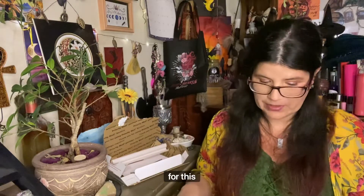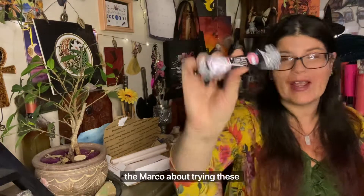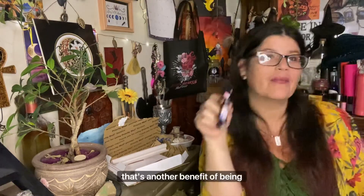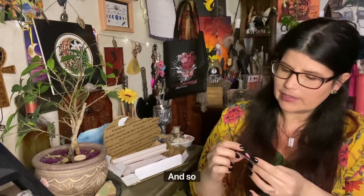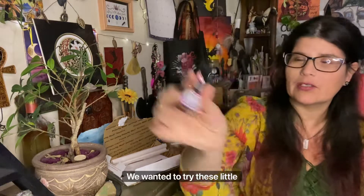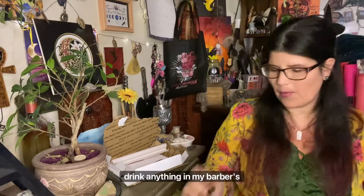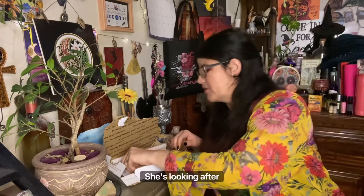There are also these little powdery caffeine drink things. We were talking about trying these on the Marco group — that's another benefit of being one of her patrons, getting into the Marco group for chats. She had asked if we wanted to try these little powdery caffeine drinky things because she's always reminding us to drink our water. She really looks after us!